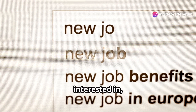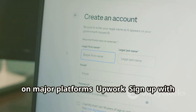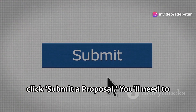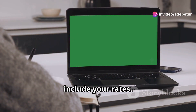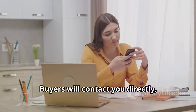Once you've found a job you're interested in, it's time to apply. On Upwork, sign up with your email, create your profile, and set your skills. For each job post, click submit a proposal — you'll need to describe how you can help the client and include your rates. On Fiverr, create a gig, which is basically a service you offer like logo design or copywriting, and buyers will contact you directly.